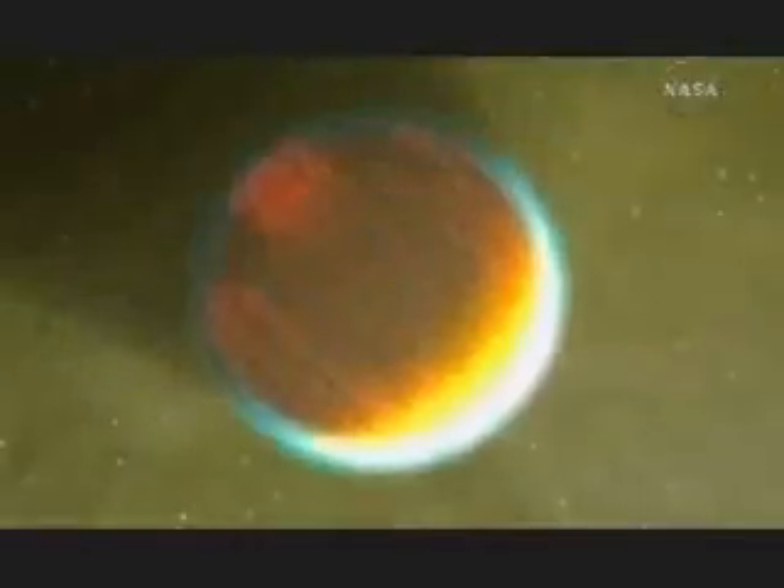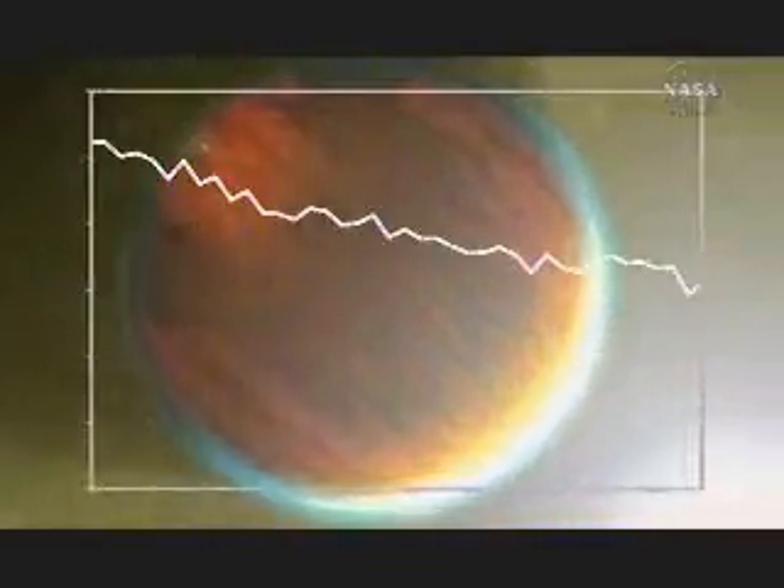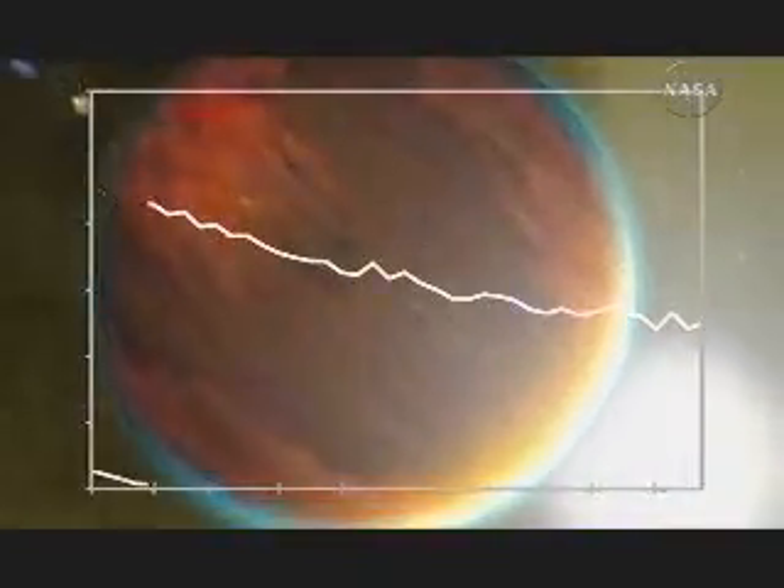It's proving to be an amazing infrared detective tool. Spitzer has split open the light from two alien worlds, two planets outside of our solar system. The resulting data, called spectra, reveal clues about their atmospheres. We wanted to measure the spectrum of the planet because that tells us what molecules are present in the planet's atmosphere.